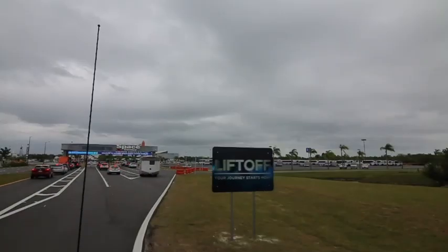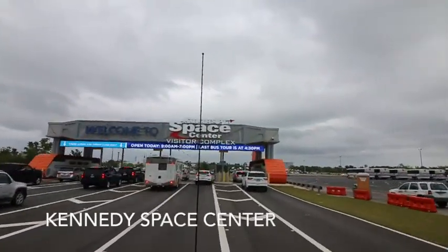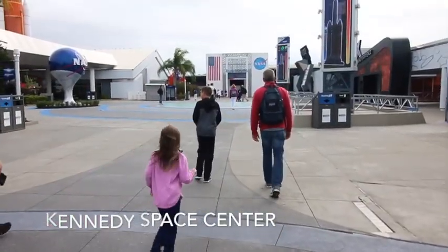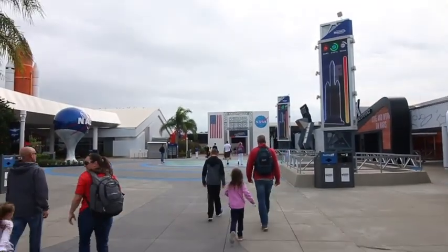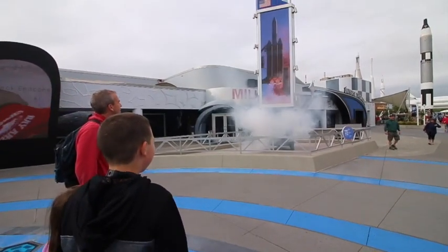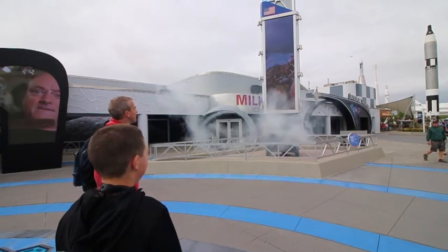It's so bright. It's so bright. Liftoff. The rocket is clearing the tower.